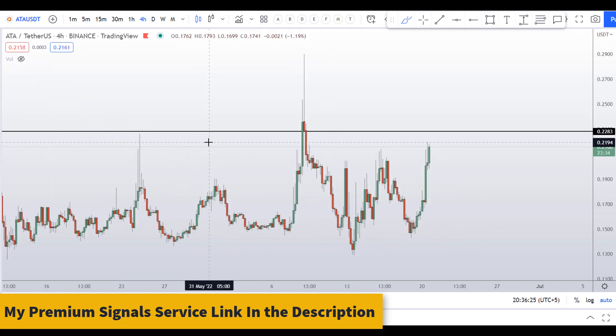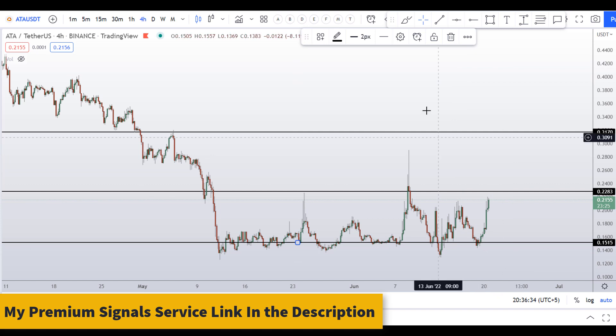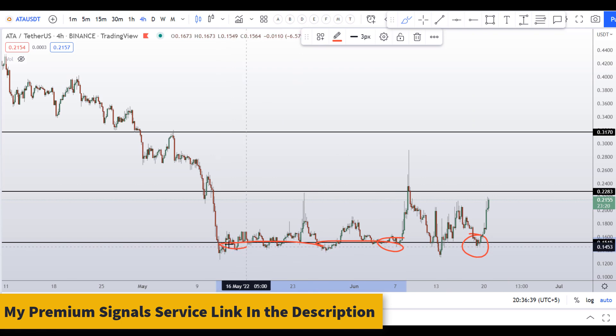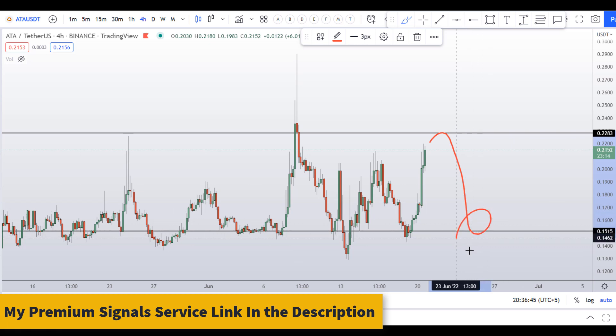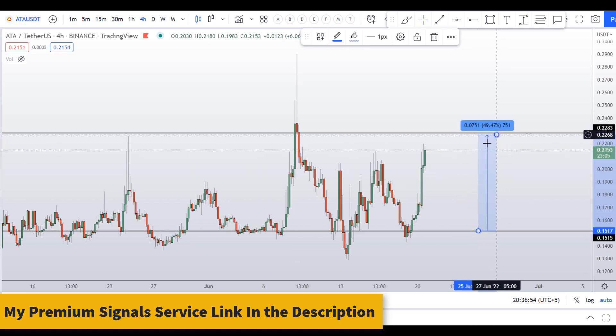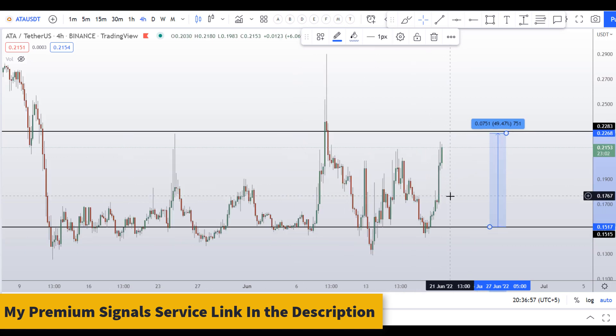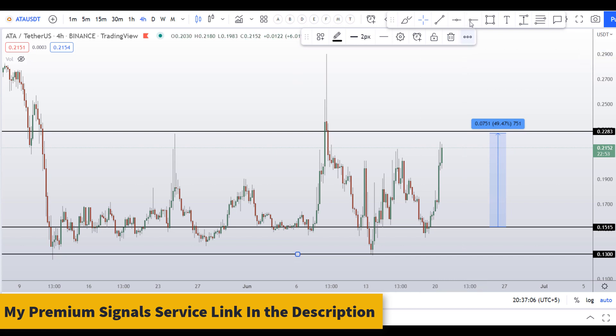On the 4-hour chart, if you want to buy this coin based on your own reasons, you can see a level of support at around 15 cents — a nice support area right here. If you want to take a risk, you can enter a long position here. Not financial advice, but we might see a bounce up from here. Your take profit should be at the resistance level at around 22 cents, which would be a gain of about 50 percent.